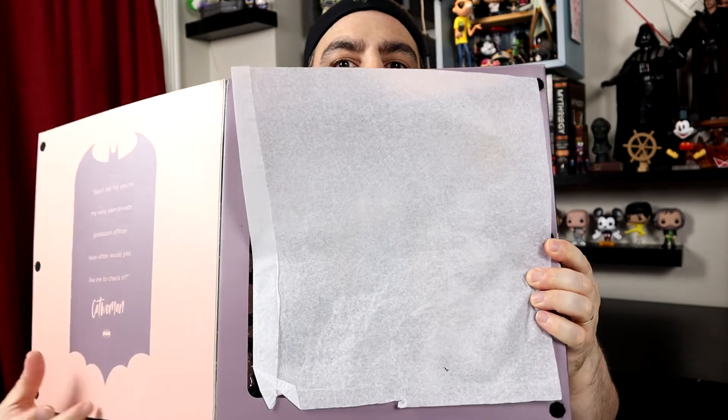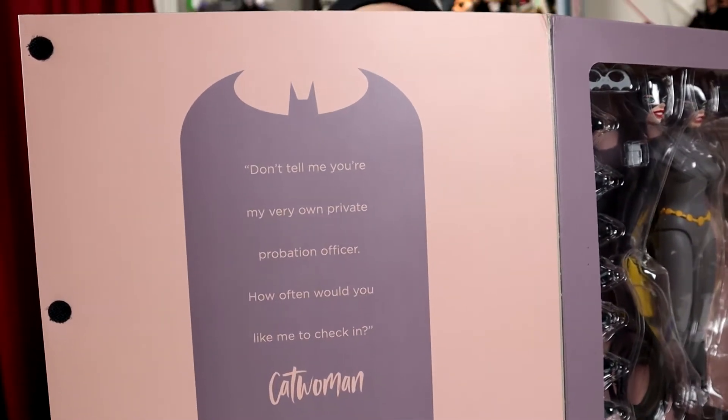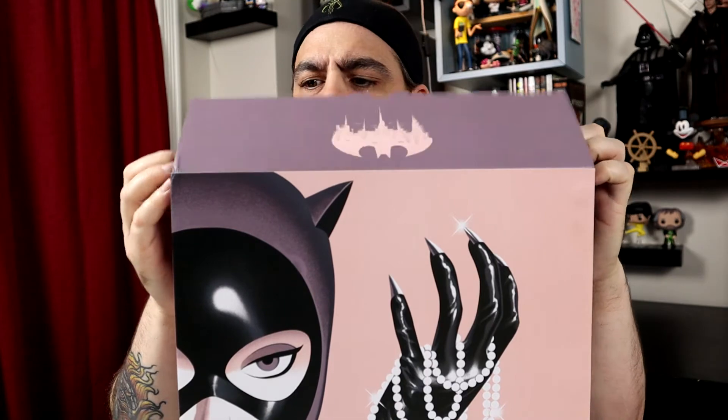Should we open her up? Hell yeah, we should. Oh look, it's gorgeous. So nice. Ooh, nice quote. Saucy. Let's open this up. Why do they always make these boxes hard to open? We just want to get to the toys. Every time I pull one of these out, I feel like I'm going to rip it. This looks awesome in person.